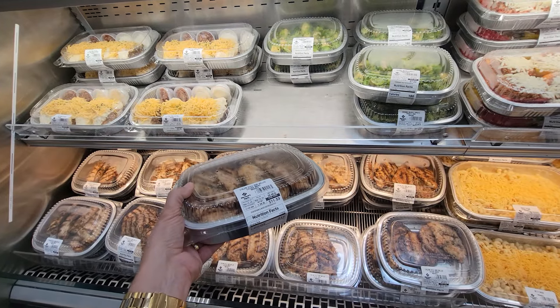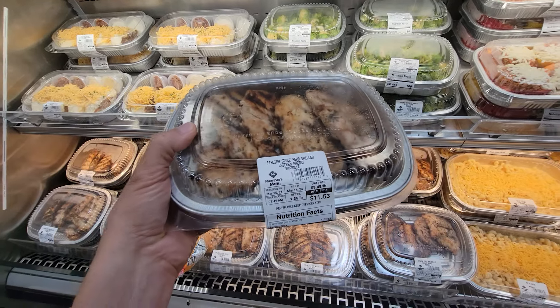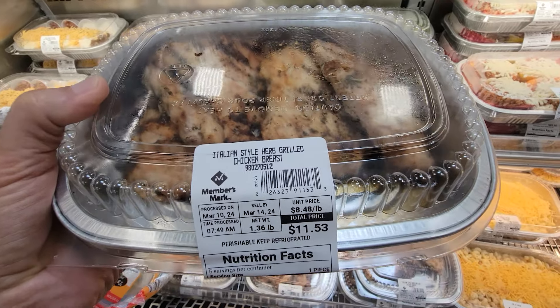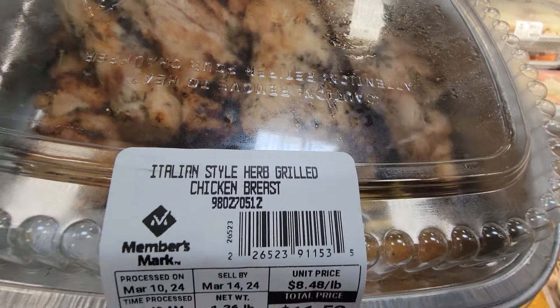If you're always wondering about your food sources and where you're going to get your next protein meal, a lot of times you can pick up packages like this and just sit on it for the week — it'll supply at least your lunch or dinner for a week. These here are the Italian style herb grilled chicken breasts.